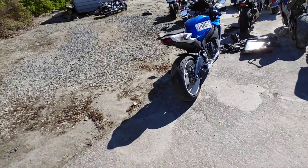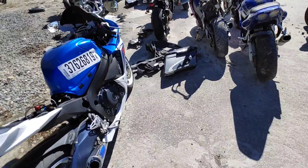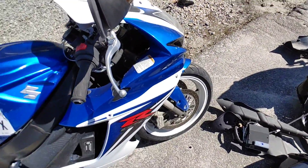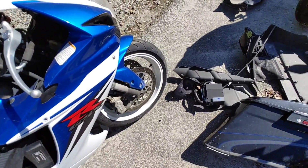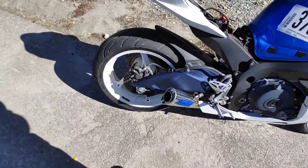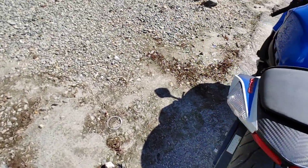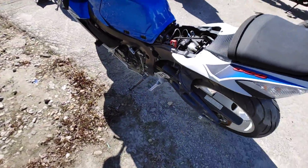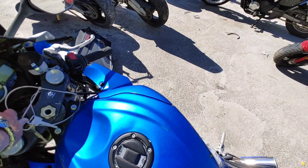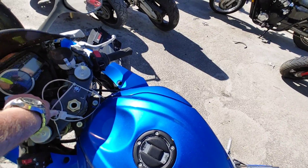Alright, let's look at this GSXR over here. What is this? This is a 600. We're cracking the fairing right here. Everything else on it looks good - it's missing a seat, but it's clean.